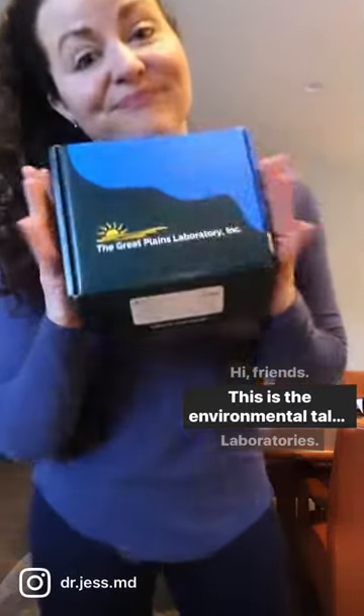Hi friends, this is the Environmental Tox Test by Great Plains Laboratories. I use it for mystery conditions like neurologic problems, cancer, autoimmunity, or infertility.